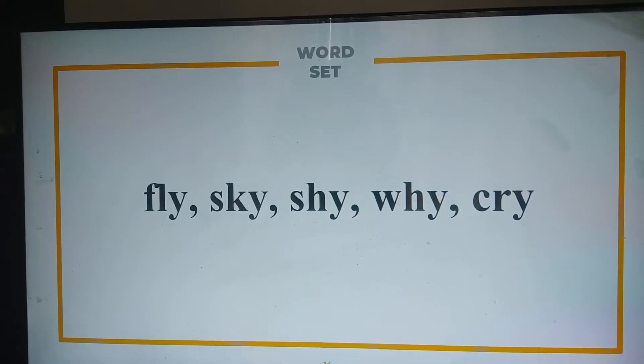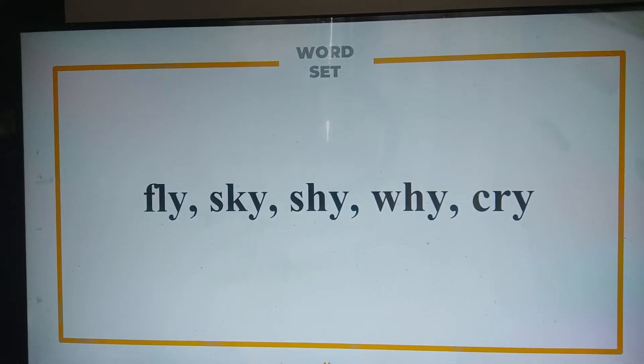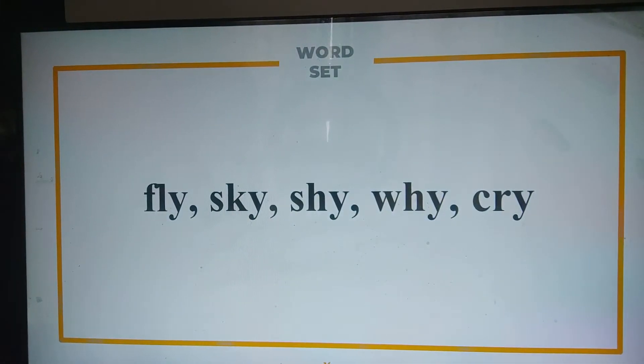We have another set of words. Can you please try to read these words? Fly, sky, shy, y, cry. Thank you. The second part of rule number five states that Y at the end of a single syllable word, when preceded by a consonant, usually has the long I sound, as in fly, sky, shy, and cry.